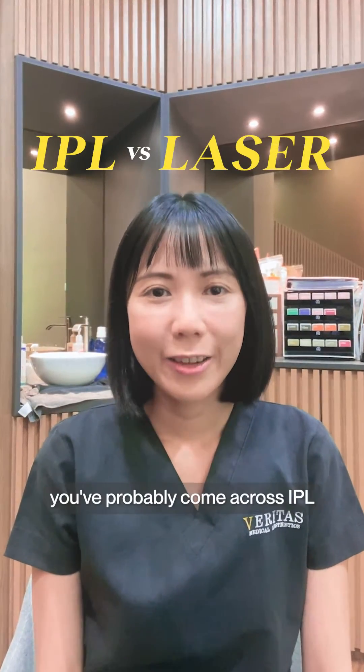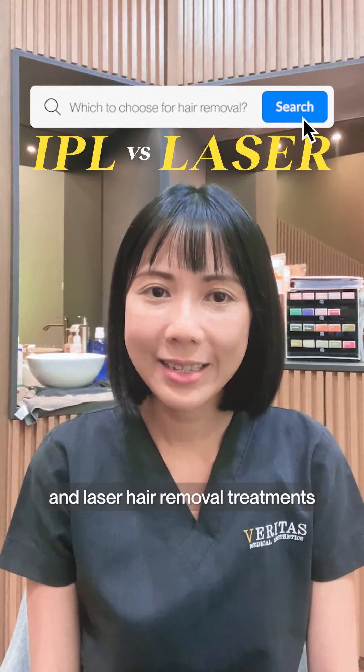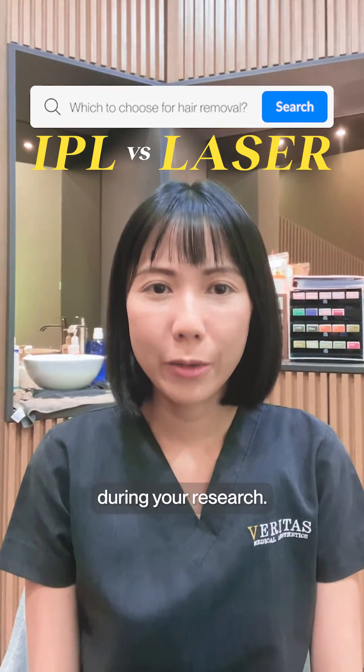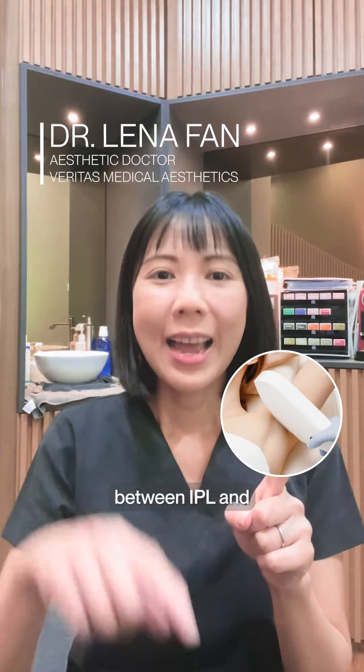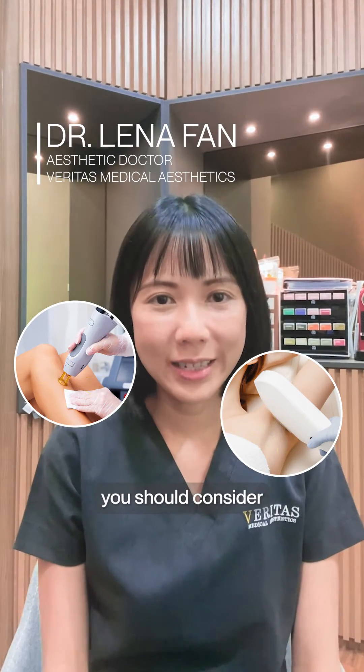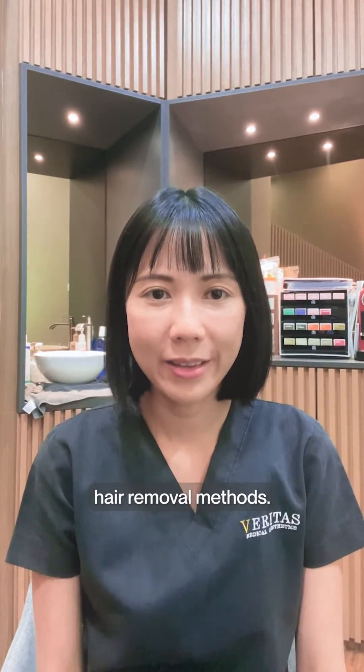If you're dealing with unwanted hair, you've probably come across IPR and laser hair removal treatments during your research. Here are the differences between IPR and laser hair removal you should consider while evaluating a permanent hair removal method.